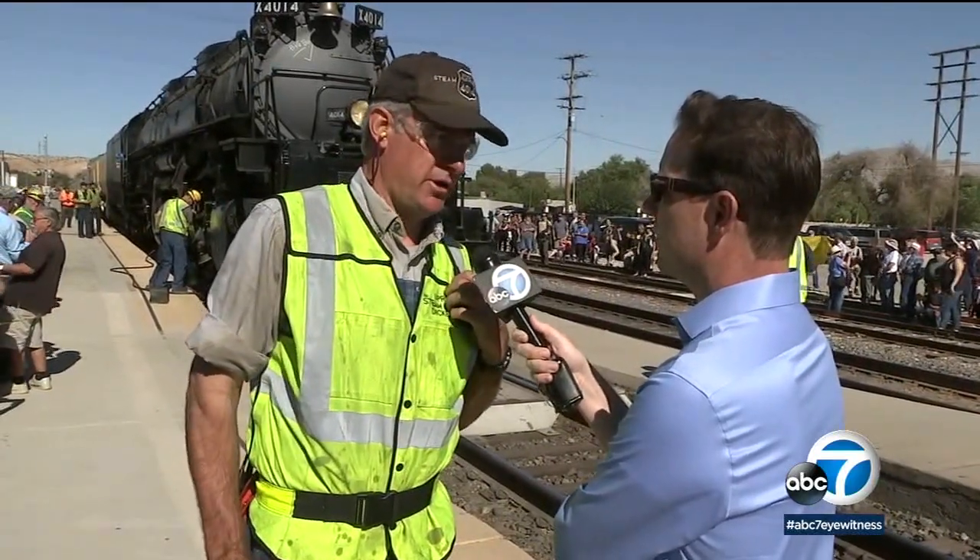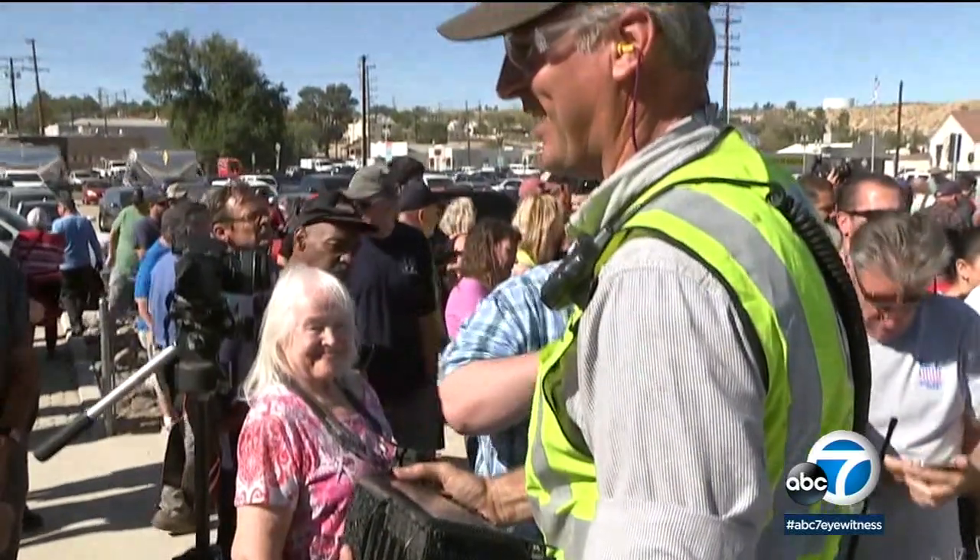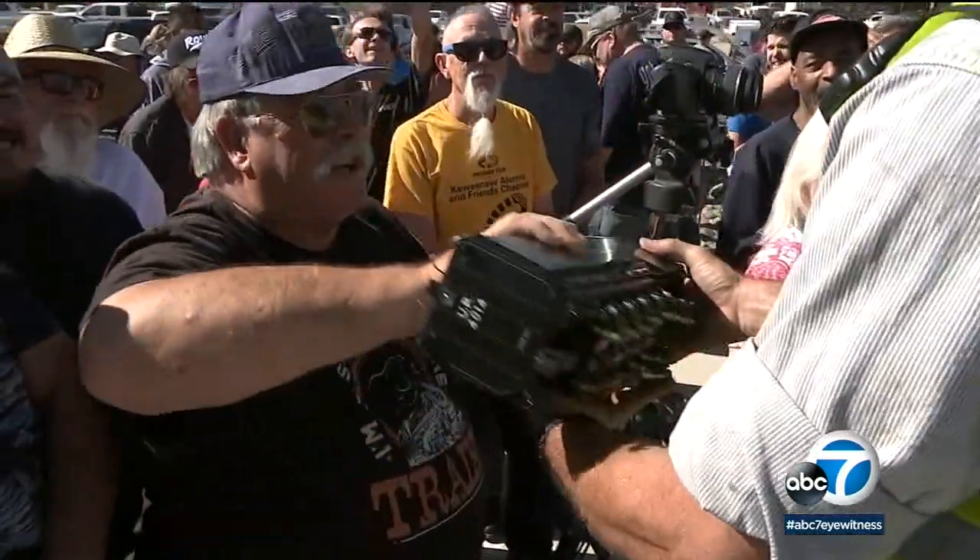It's just good old-fashioned American hard work. Union Pacific senior manager and engineer Ed Dickens, who was in charge of this restoration, is somewhat of a hero around here for making this day a reality.